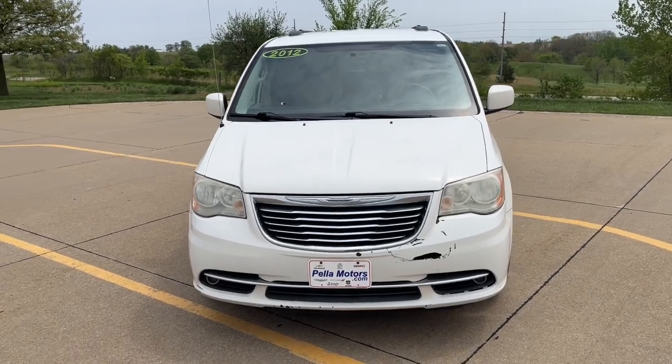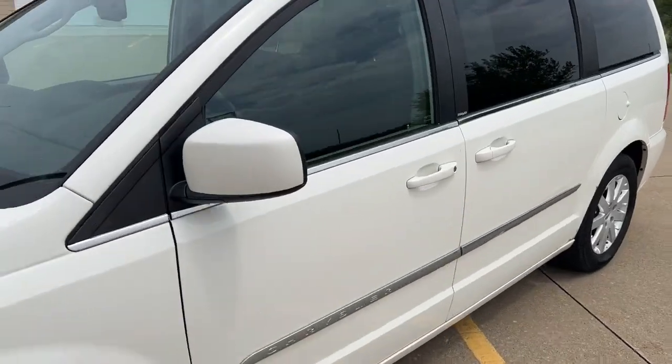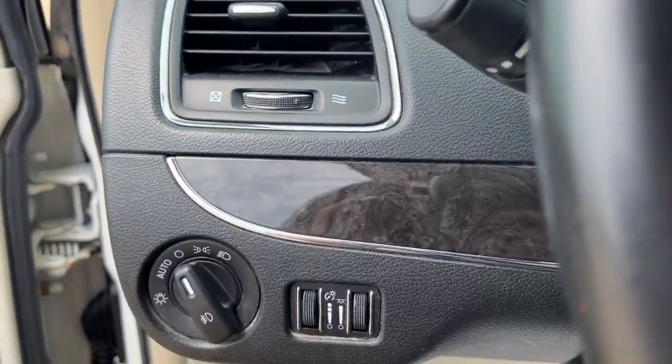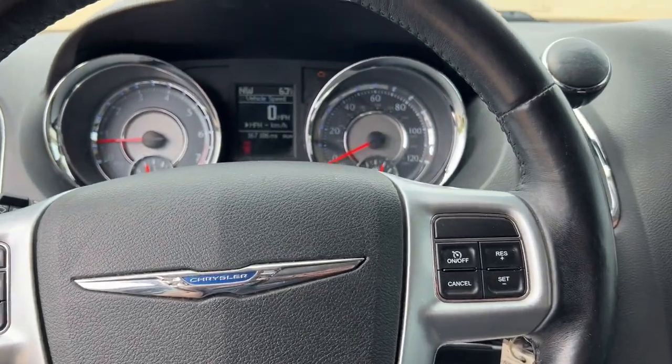Here is a wonderful 2012 Chrysler Town & Country. This vehicle is an outstanding buy with fewer than 200,000 miles on the odometer. Enjoy a view of this well-appointed Chrysler Town & Country, the minivan that set the standard for others to follow.